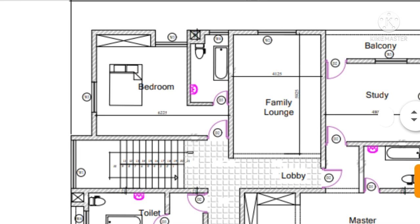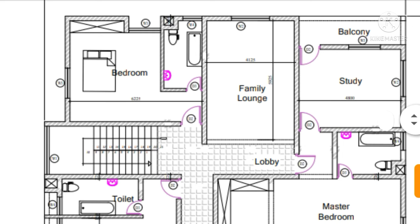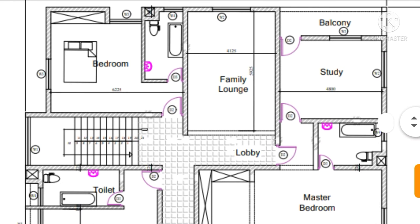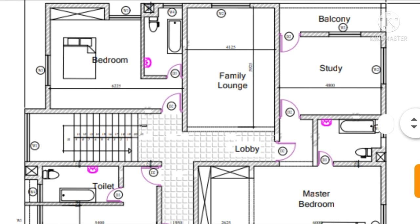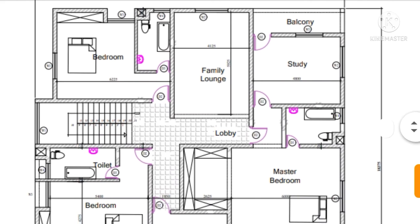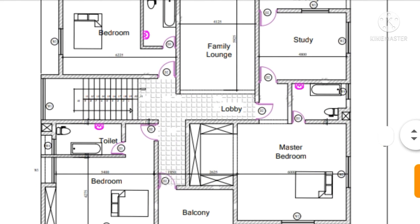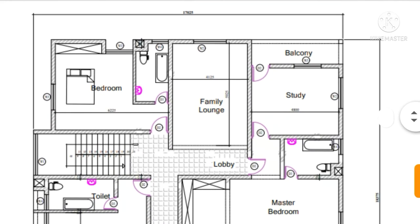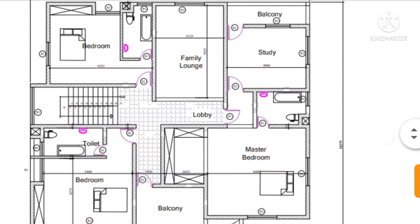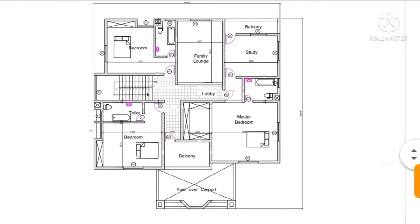You can also see that this four bedroom duplex design has a family lounge where you can stay and rest with your family. This is a four bedroom duplex design that also has a guest house for your visitors.